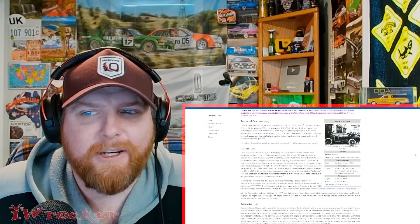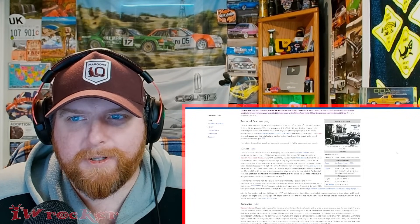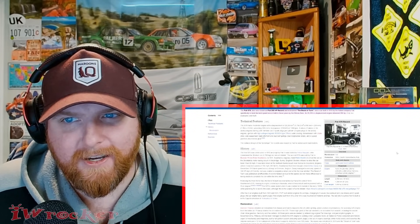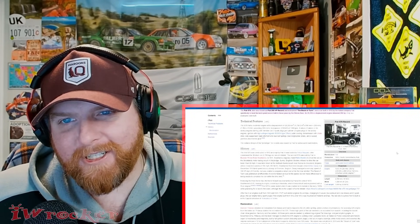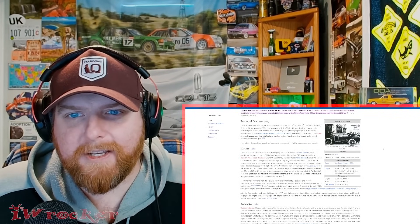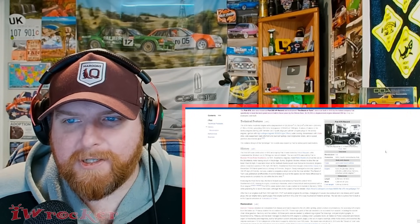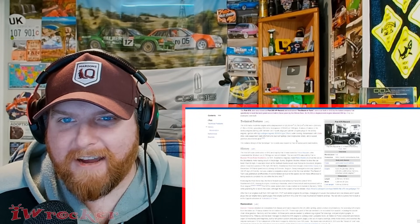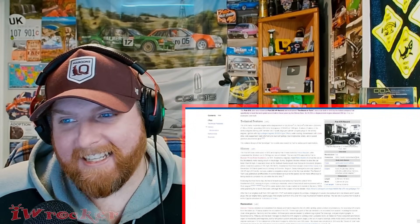Continuing on: 4 valves, 3 valves in the airship engine, starting with trembler coil, 2 spark plugs per cylinder, 3 spark plugs in the airship engine, ignition with high-voltage magneto Bosch type DR4-4, water cooling, transmission with chain drive, axle suspension rigid with front and rear leaf springs, rear longitudinal struts, and 4-speed gearbox plus reverse gear. The radiator design of this prototype for records was reused by Fiat for subsequent road models. That's a mouthful of drivetrain specs, but there it is. As for dissecting some of that — yeah, it's over my head. This thing is just insane.